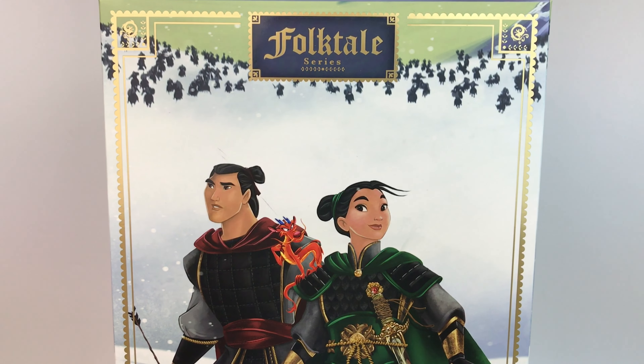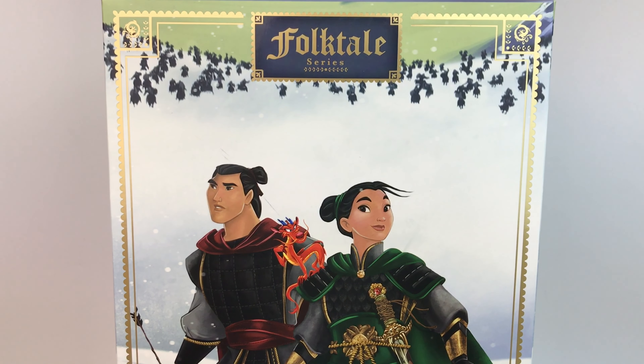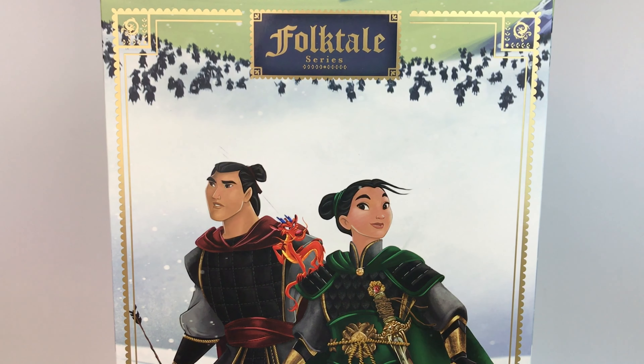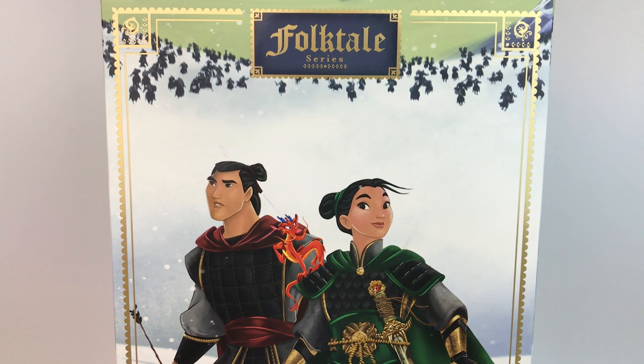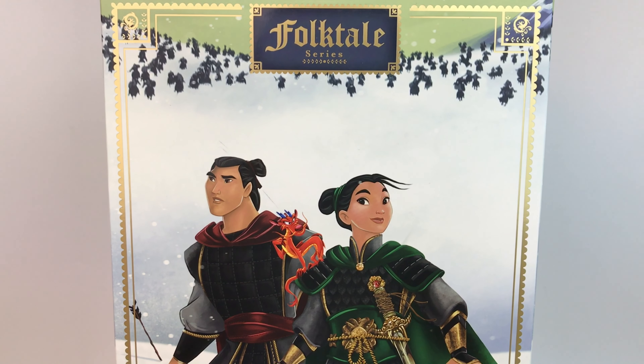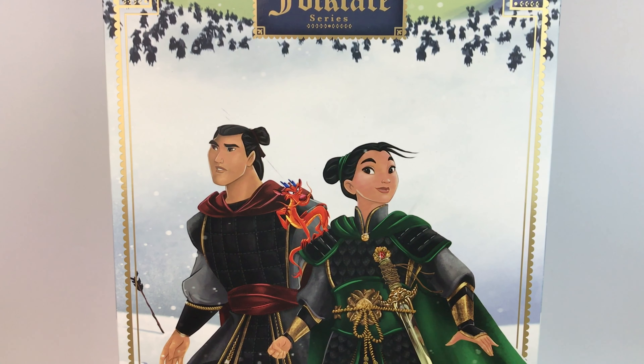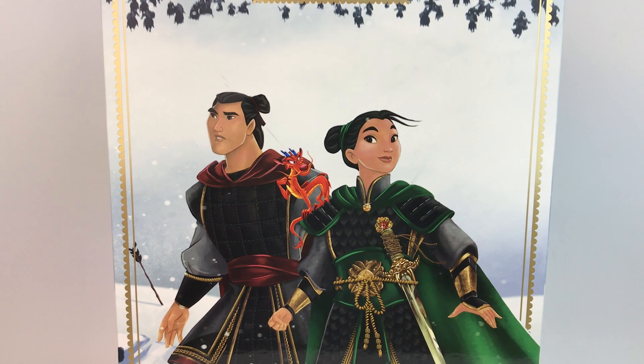Hello everybody, it's Mario. Welcome back to my channel and welcome back to another D23 exclusive item. As most of you know, this Mulan set is probably the most popular one out of the entire convention. It is part of the Folktale Series Designer line, which is a whole new concept for the designer dolls.